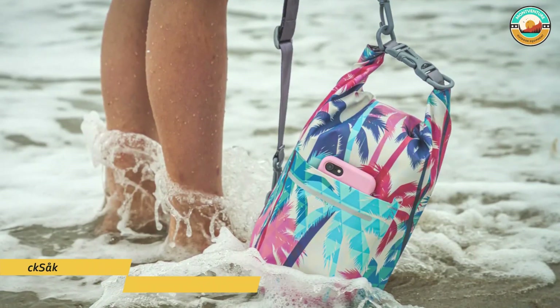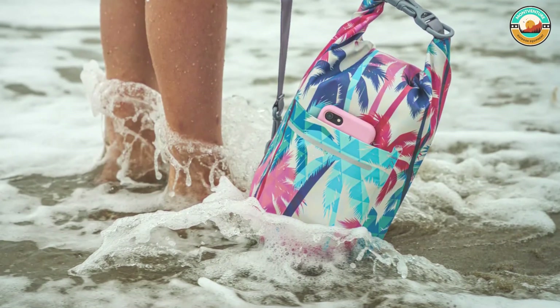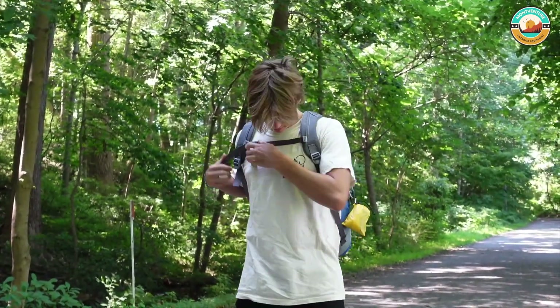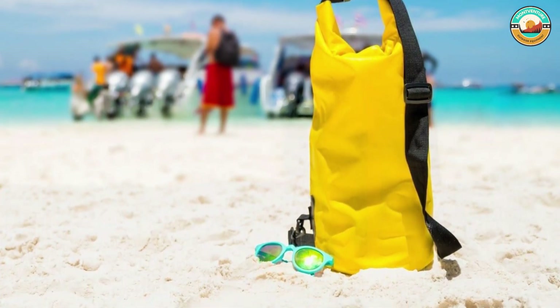Number 4: Skage Cust Backsack Waterproof Floating Backpack. The Skage Cust Backsack Waterproof Floating Backpack is made from heavy-duty 500 denier PVC to seal out the elements with watertight welded seams and a roll-down top. It keeps your gear protected and dry in a variety of outdoor sports and activities.